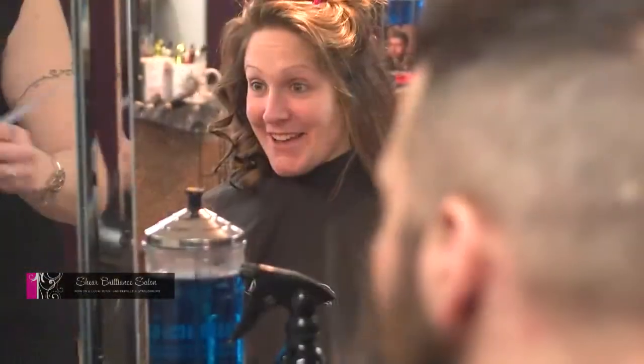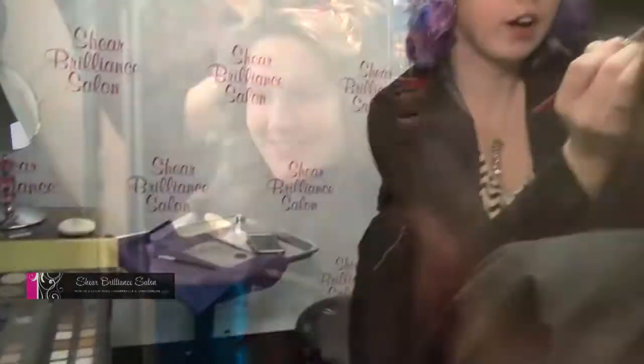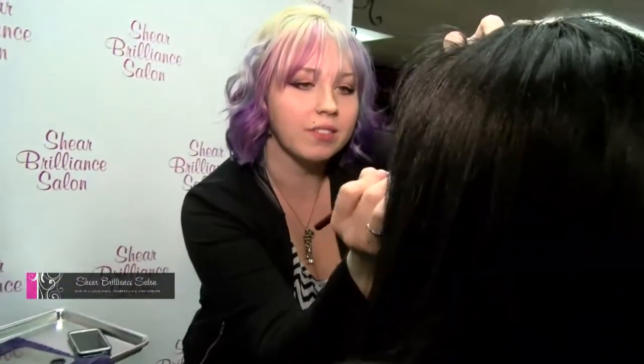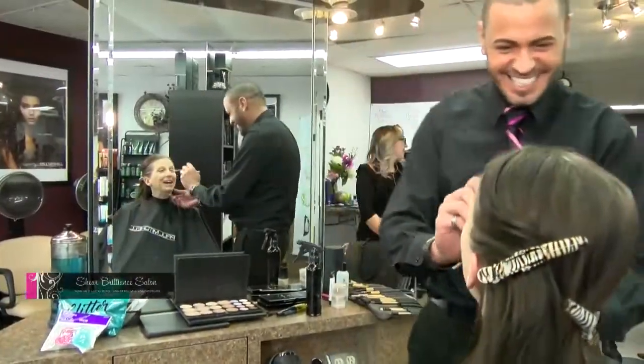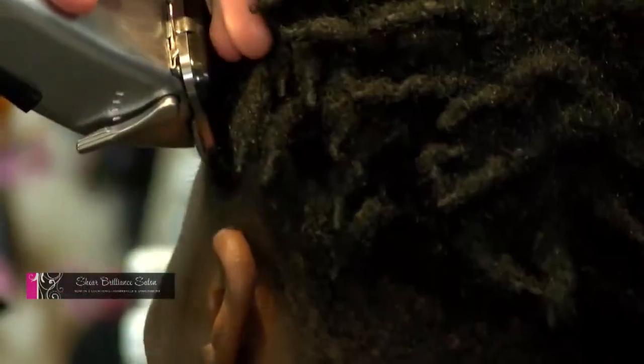You're known as the fun salon. We are. We have a really fun staff and that's the kind of atmosphere we like to keep, so it's very welcoming. Most people comment on how friendly it is. We get to know all of our clients whether they're sitting in my chair or somebody else's chair, and we greet you at the door. We like to get involved with our community and know who everybody is.